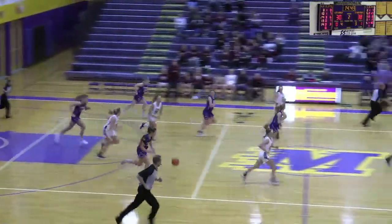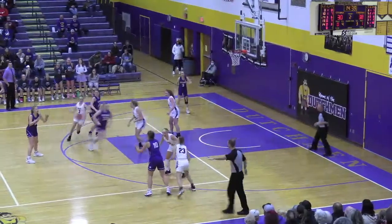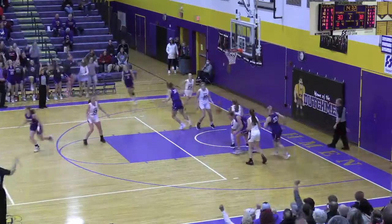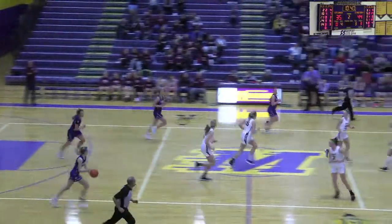And the ball controlled by Cadence Bertram — she'll push up ahead for Melrose. Drives down, Lisa Weir right on her though, and she has to come back out. Now they get it to Rhea Nelson — here's the 3 put up for Melrose, and a score. Knocking down the 3: Brooke Finken. Good defense by Vanessa Lycum.